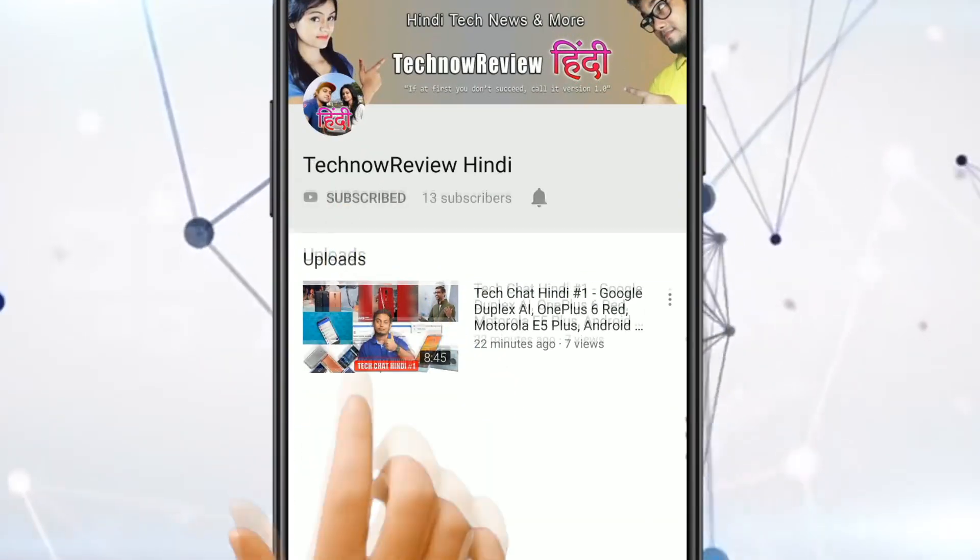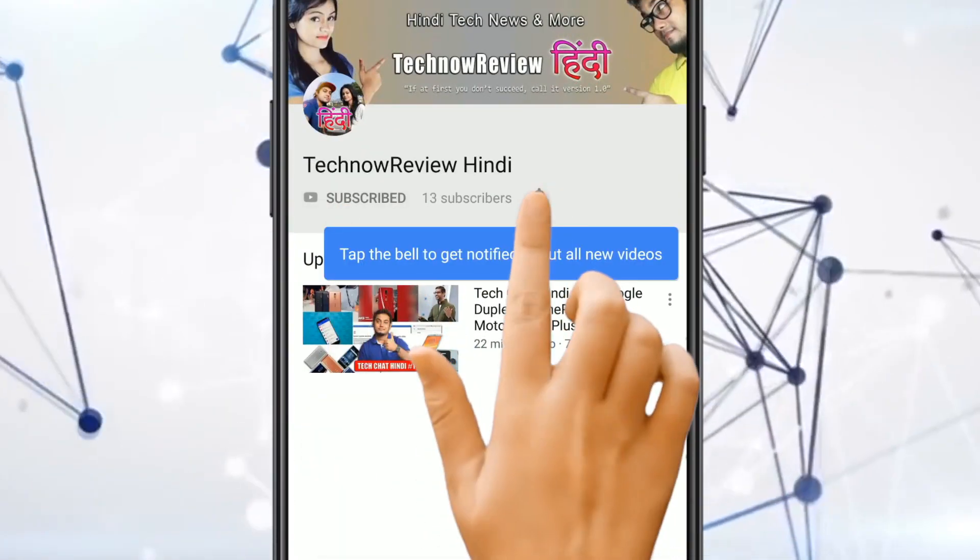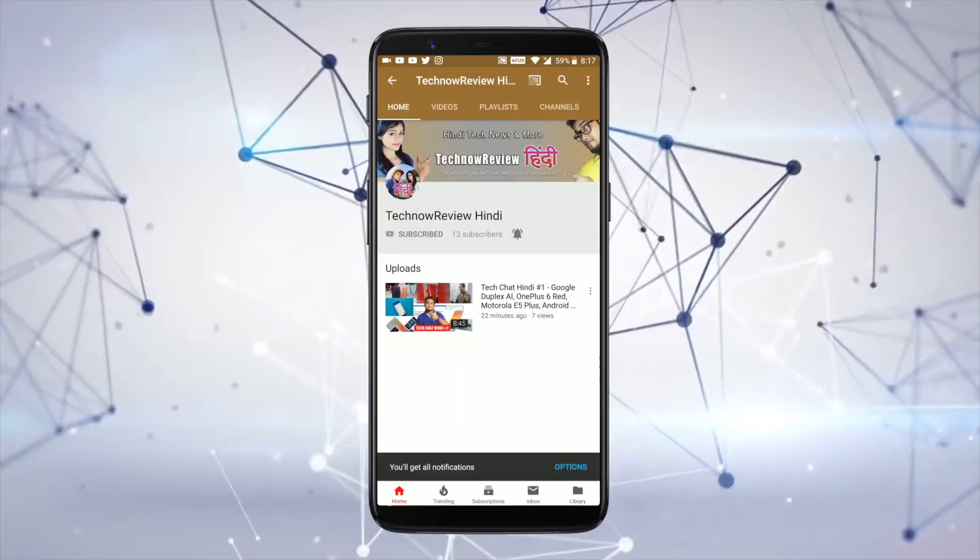Subscribe to TechNowReviewHindi and click the bell icon for our latest tech videos. Hello everyone, welcome to this channel. Today I will tell you about some very unique apps with very interesting features. If you haven't subscribed to our channel, please subscribe and click the bell icon for the latest updates.